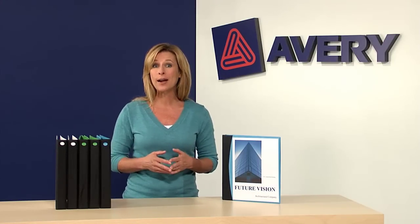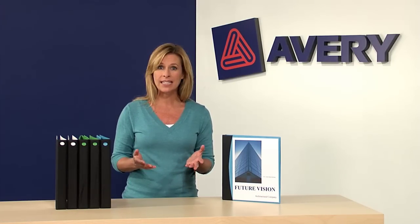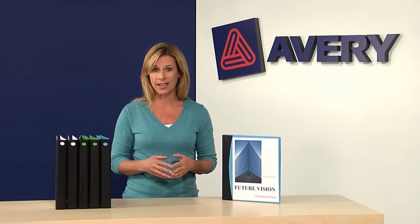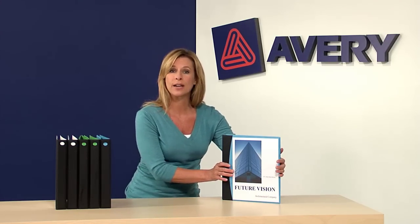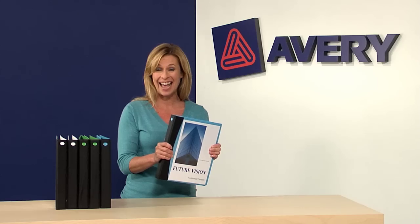You're in for a surprise when you get a grip on these Avery Comfort Touch binders. The reinforced spine makes these binders perfect for when high volume, long term use is a priority. Plus the unique spine also creates a comfortable surface to grasp, great when you're reaching for it again and again.